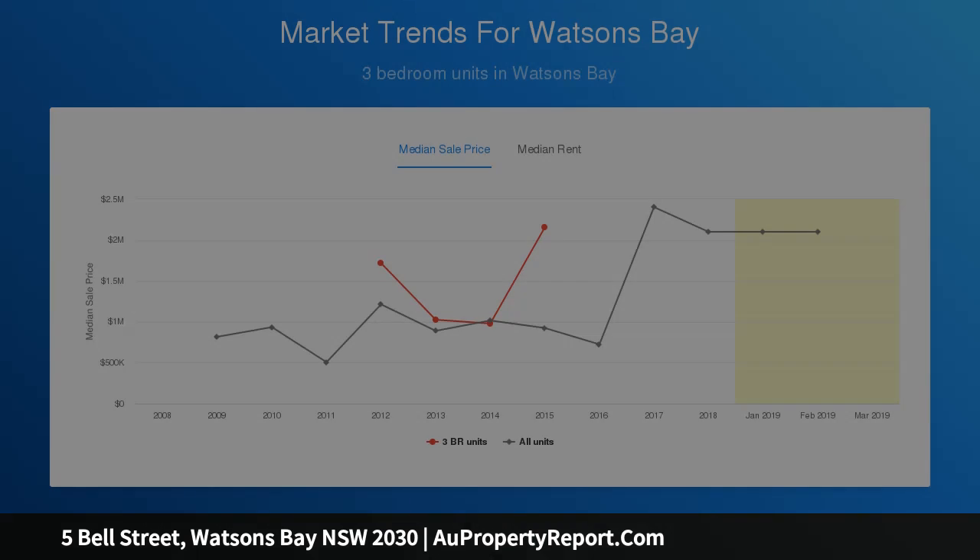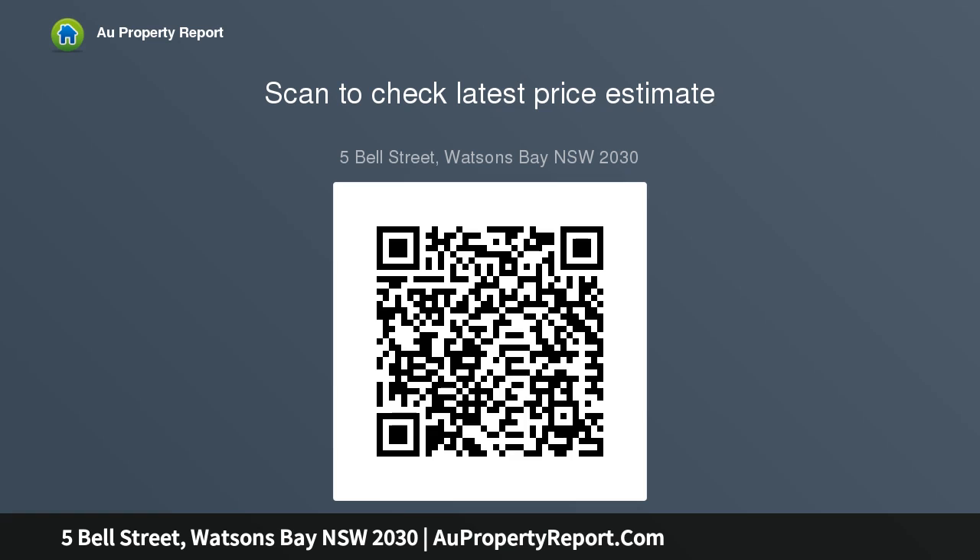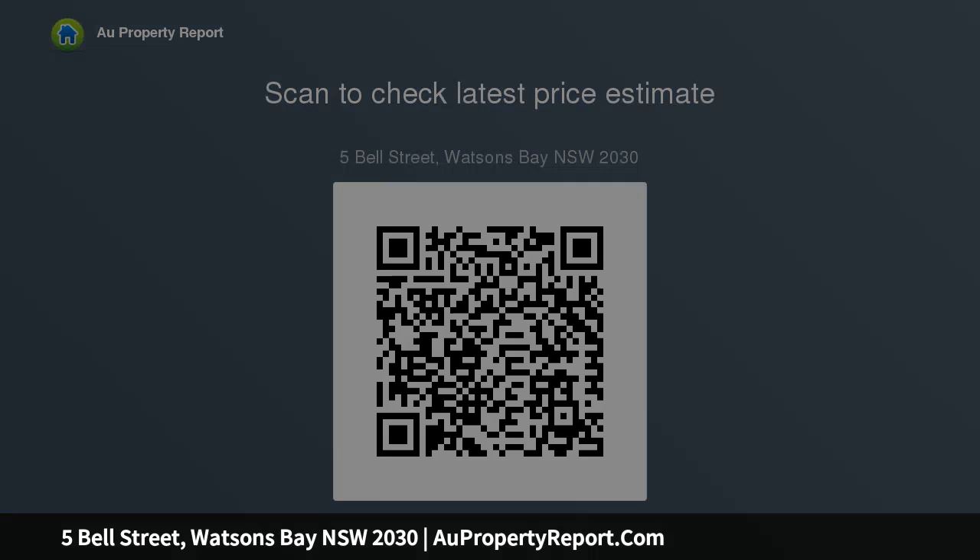walls of glass that maximise natural light and the spectacular outlook. Entertainers will love the white alfresco terrace, which makes the ideal place to relax while Sydney acts as a beautiful and unforgettable harbour backdrop. There is also a very private front courtyard and landscaping.